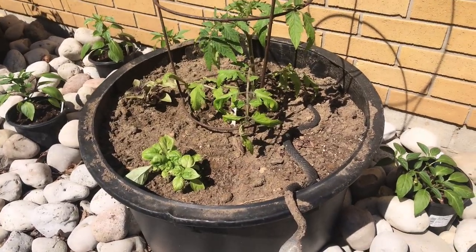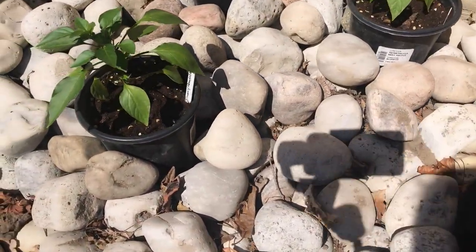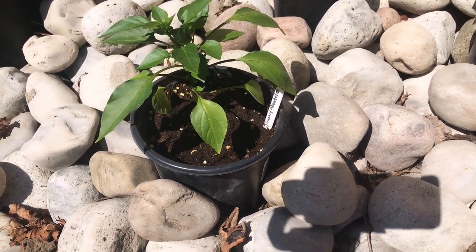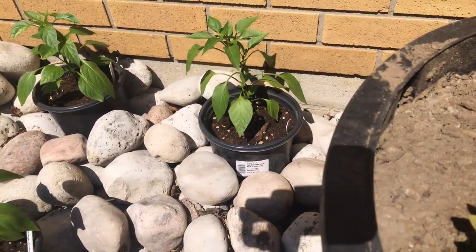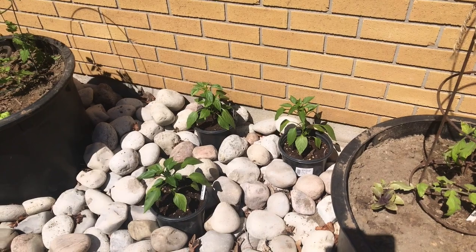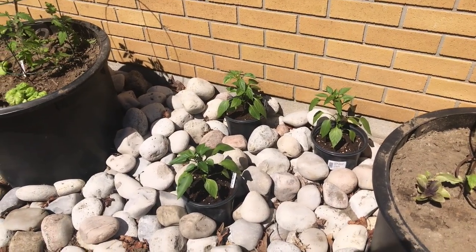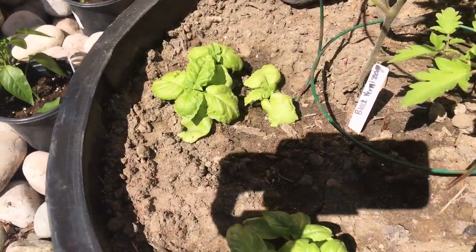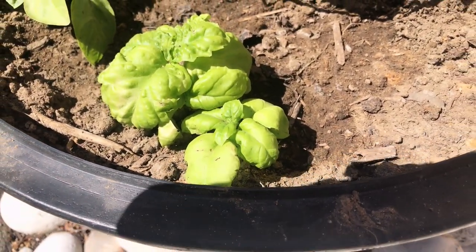More tomatoes, some basil, and some purple basil. These peppers are called Jimmy Nardello — a slightly spicy Italian variety — and I've got three of those. Tomatoes love it over here. Last year I grew my peppers this way in pots along this wall and they flourished. This is lettuce leaf basil — it gets that curly leaf, it's really delicious, and they get really big.